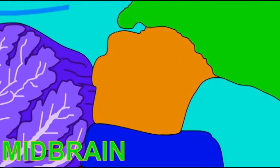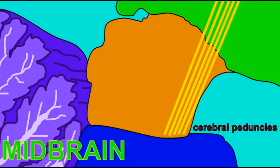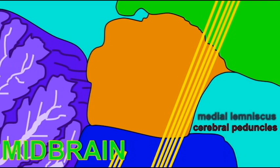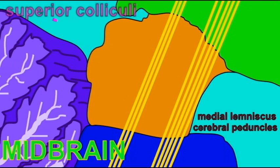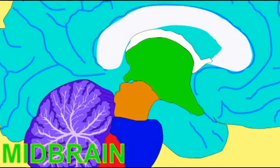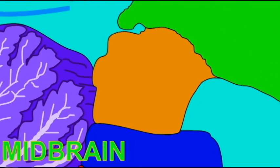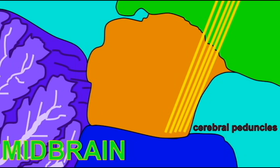There are many important features of the midbrain. Motor fibers traveling from the cerebrum pass through the cerebral peduncles on the anterior side. Sensory fibers pass through the medial lemniscus. There are sites for visual reflexes known as superior colliculi, and sites for auditory reflexes known as inferior colliculi. There is a region known as the substantia nigra, which controls many involuntary muscle movements.